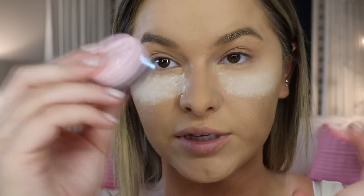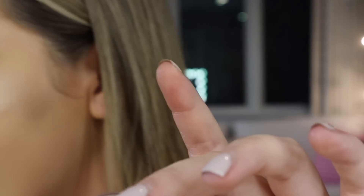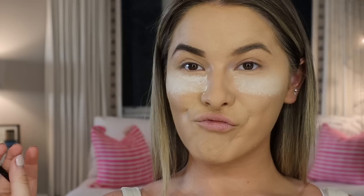So while that bakes, we are going to move on to brows. Just like last time, we are going to be using the Kylie brow in medium brown, and then I have my Anastasia brow pencil. So I'm just going to run through my brows with this real quick.